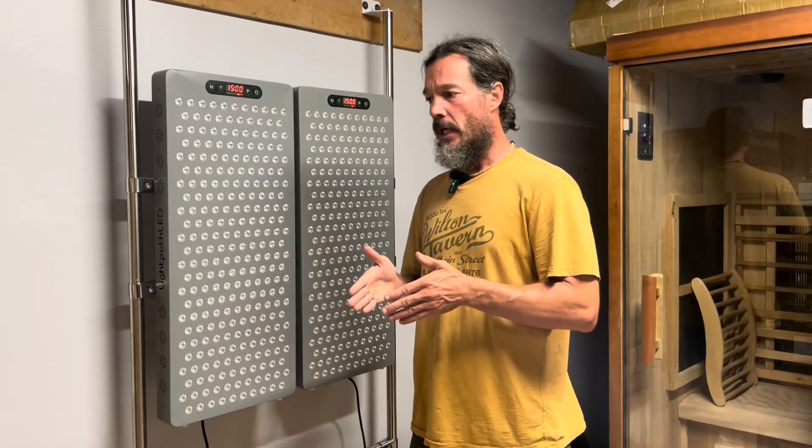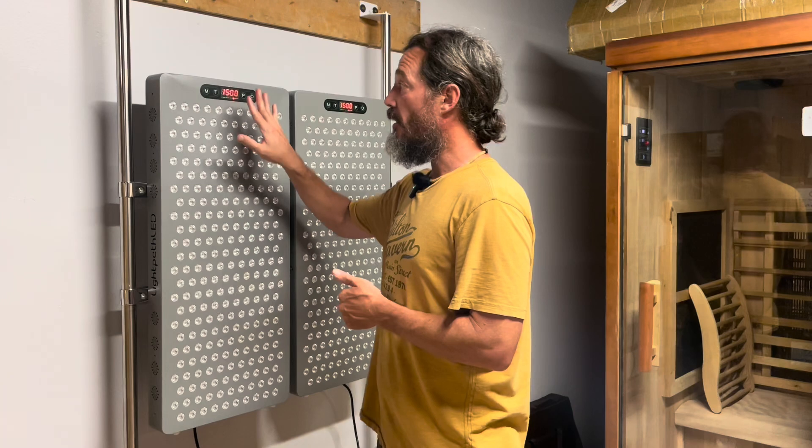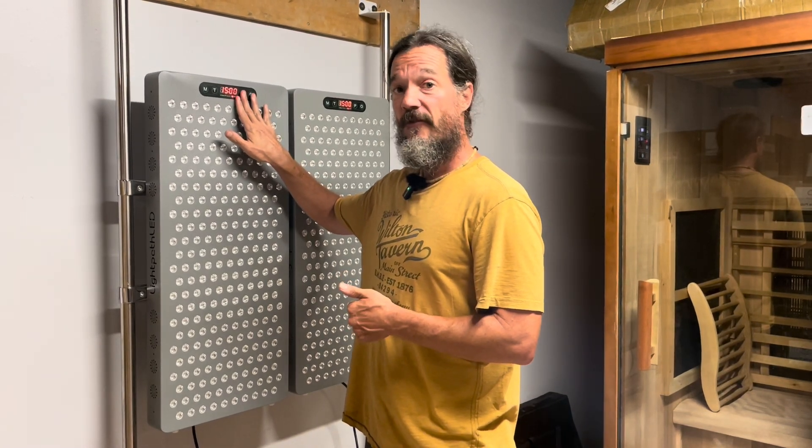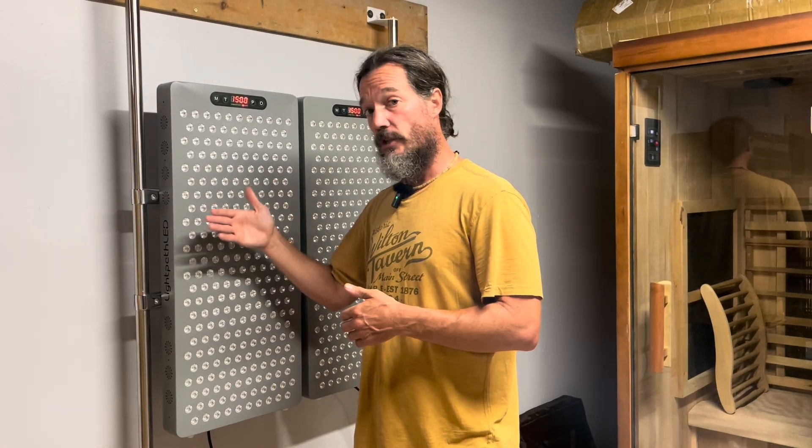What I do first thing in the morning is sit in front of my panel with blue, red, and near-infrared on, pulsing at 40 hertz, which is best for brain health. It's been shown that blue light as well as red and near-infrared pulsing at 40Hz is good for reducing inflammation and reducing amyloid plaque in the brain, and likely has preventative effects as well.